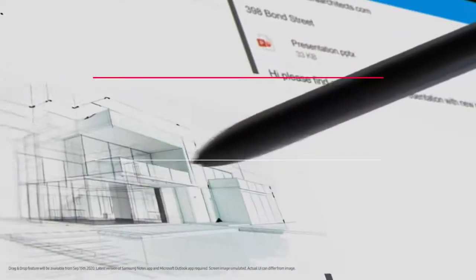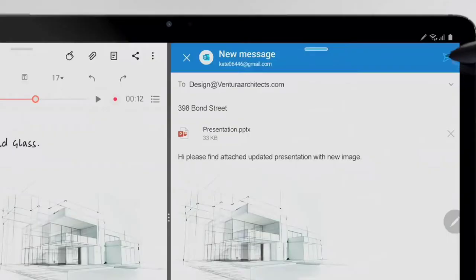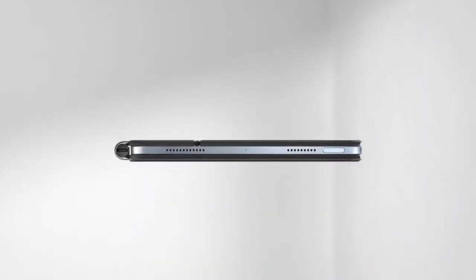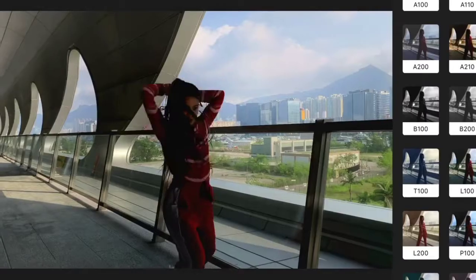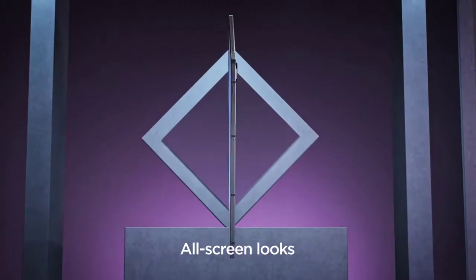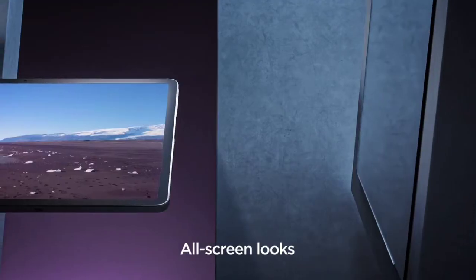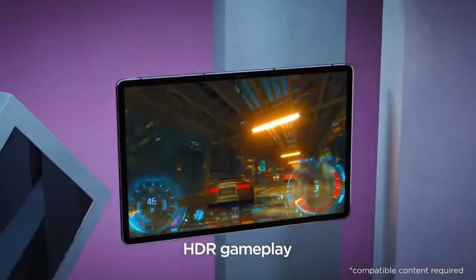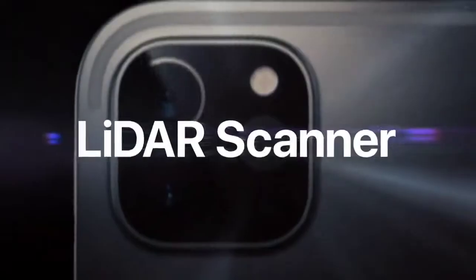We all want our tablets to operate as long as possible without recharging so that we can carry and use them everywhere. Therefore battery life is a significant parameter to consider when it comes to picking a tablet for various purposes. To help you out in choosing the best tablet with the best battery life, in this video I am going to show you the top 5 best tablets with the best battery life to buy in 2021.